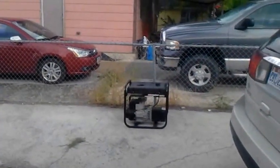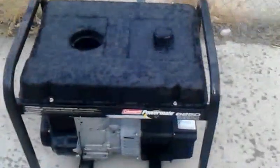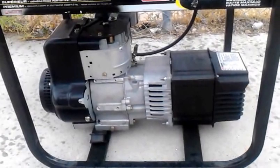Hey everybody, this is Tyson with Fuel Systems Research and Development. Got some good news. This generator right here is going to be coming with me to the Global Breakthrough Energy Movement Conference. 6,250 max watts, but 5,000 running watts.